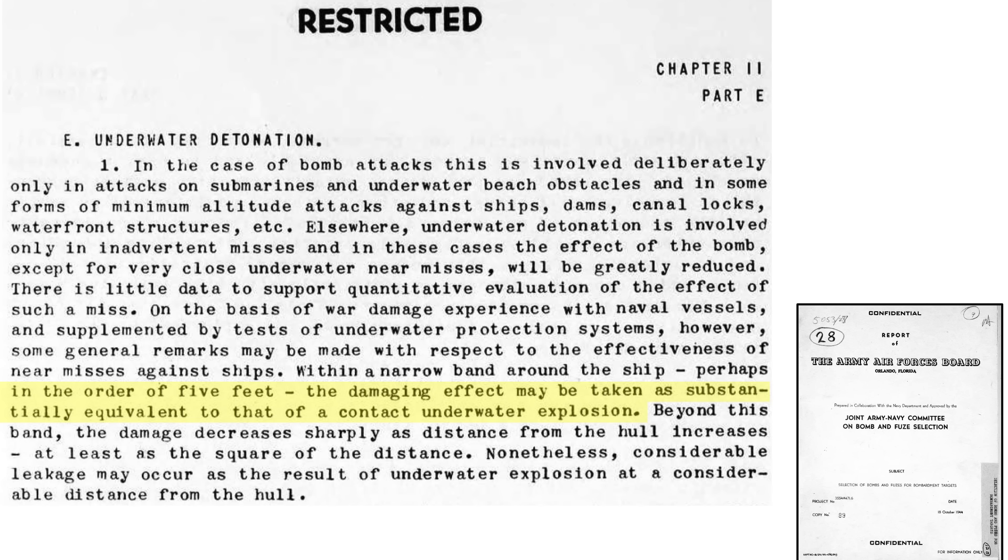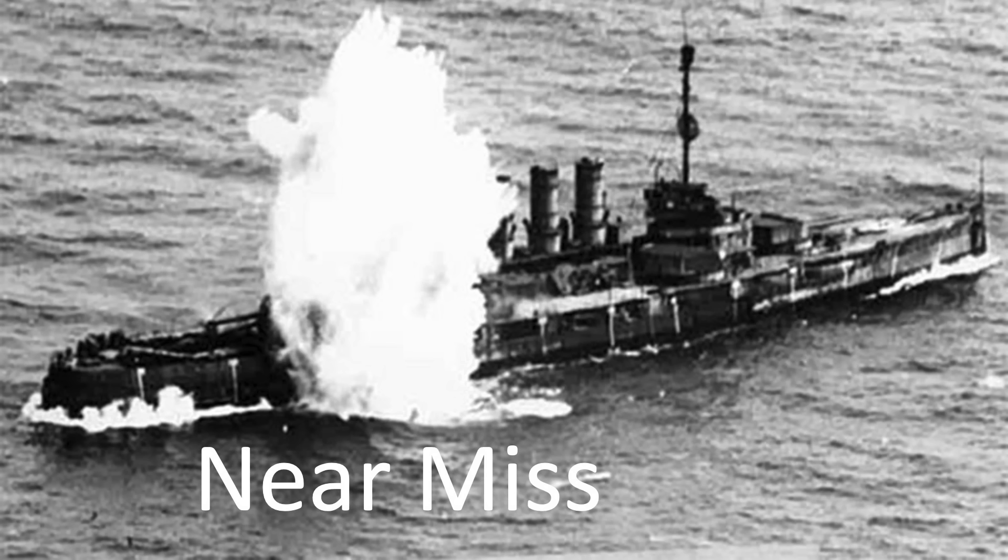The image shows direct hits and near misses on the battleship. Bomb near misses can be effective in damaging or sinking a ship. If the detonation is within around 5 feet up from the hull, as discussed on a page from a 1944 Joint Army-Navy Committee document on bombs and fuse selection, they can breach the ship's hull just like a torpedo detonation.